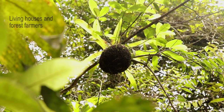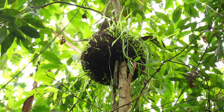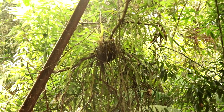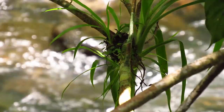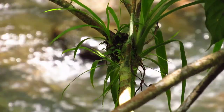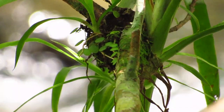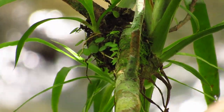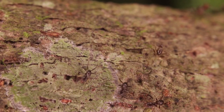Every animal needs some kind of home, and some species make spectacular ones. Take a close look at these balls of earth, which occur in a variety of sizes and heights within trees. Not only do they give shelter, they also provide food. Guess whose homes they are? You're right — ants.